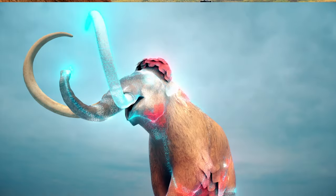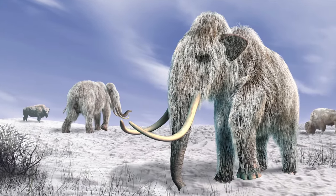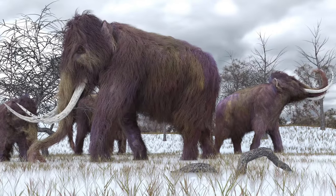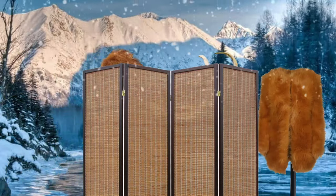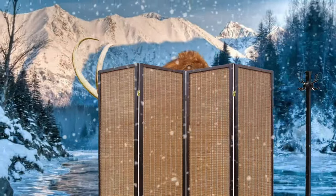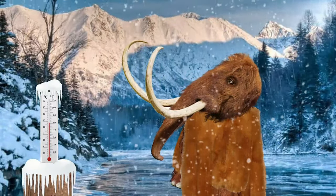Enter our friend the woolly mammoth. Woolly mammoths appeared on earth around 300,000 years ago during one of the earth's ice ages, which is why mammoths had not one but two layers of fur. The coarser outer layer of fur could be as long as 20 inches and helped the mammoth stay warm in the extreme cold.